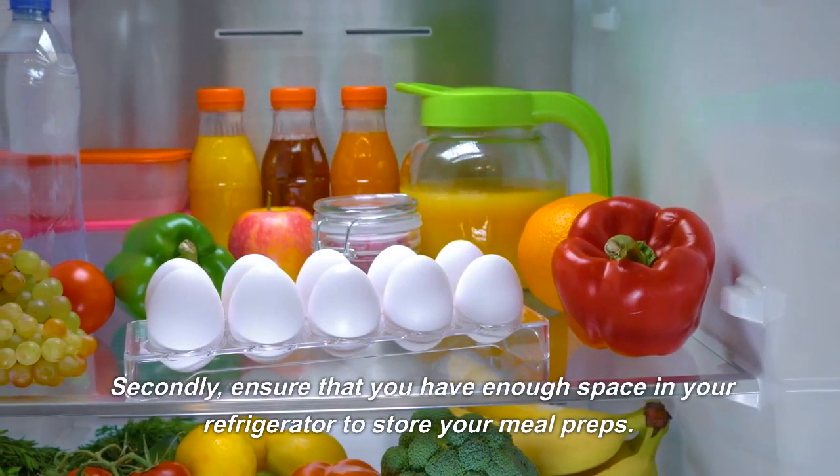Secondly, ensure that you have enough space in your refrigerator to store your meal preps. Lastly, make sure you have enough time to prepare and cook your meals. With these things in mind, let's get started with our budget-friendly meal prep ideas.